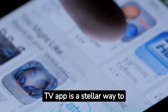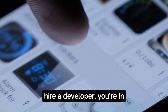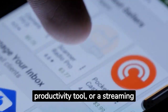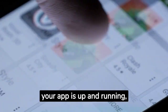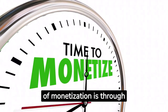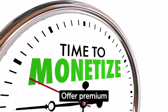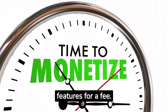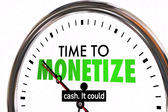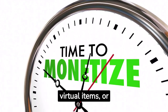Creating your own Android TV app is a stellar way to start. If you have coding skills or can hire a developer, you're in business. You can create a game, a productivity tool, or a streaming app. Once your app is up and running, it's time to make some money. A proven method of monetization is through in-app purchases. Offer premium subscriptions or additional features for a fee — provide value so users are willing to shell out some cash. It could be ad-free versions, virtual items, or unlocking advanced features.